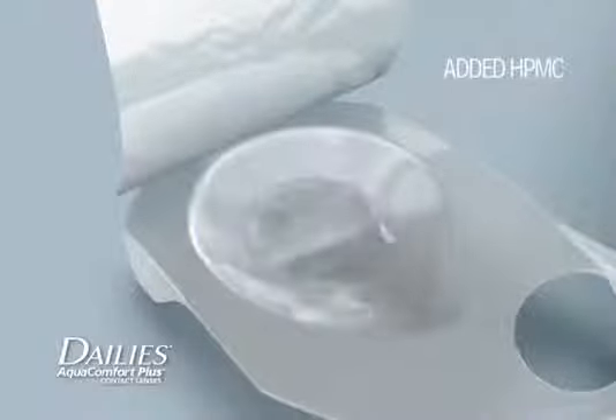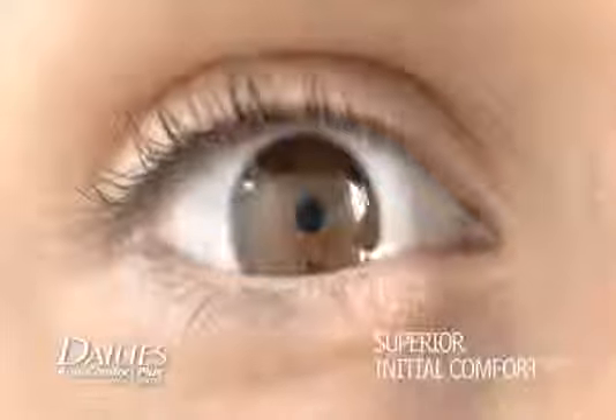Dailies AquaComfort Plus contact lenses work in unique ways to feel comfortable and refreshed. Each ultra-thin lens comes bathed in a solution with an added comfort drop ingredient that provides an initial cushioning effect. That's why they're superior for comfort after insertion.